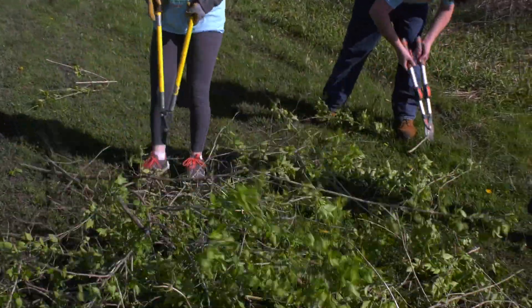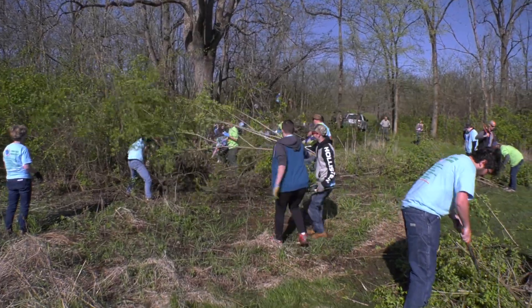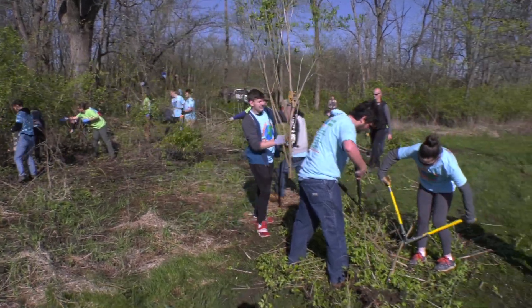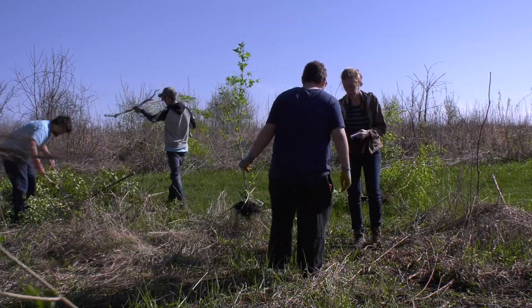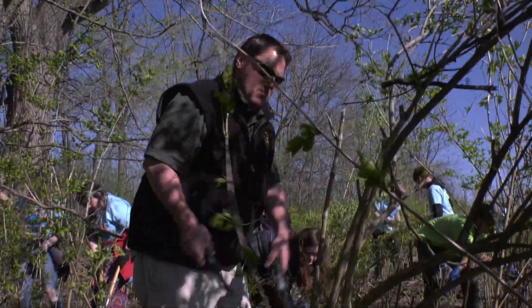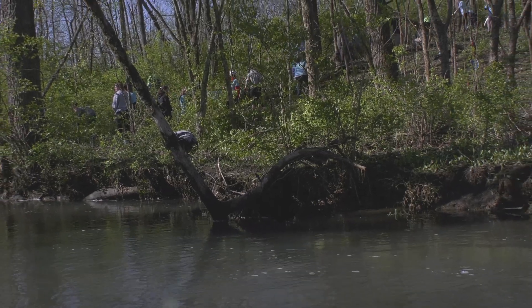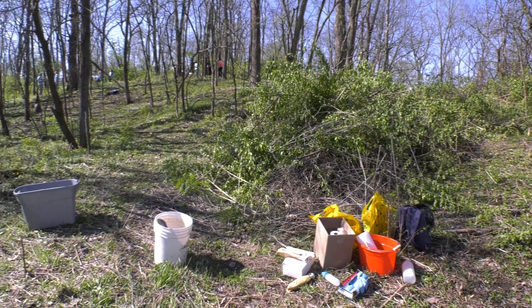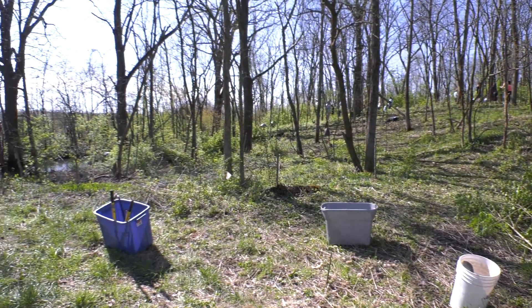We have honeysuckle here, which means fewer trees are growing and fewer things that live under the trees — fewer insects, fewer birds, all the way up the food chain. When honeysuckle gets on our riverbank, it prevents big trees from getting established, and those big trees are absolutely what the rivers need to be healthy. By removing the invasive species, we're helping the forest thrive, helping the river thrive, and helping an abundance of plants and animals in general thrive in our communities.